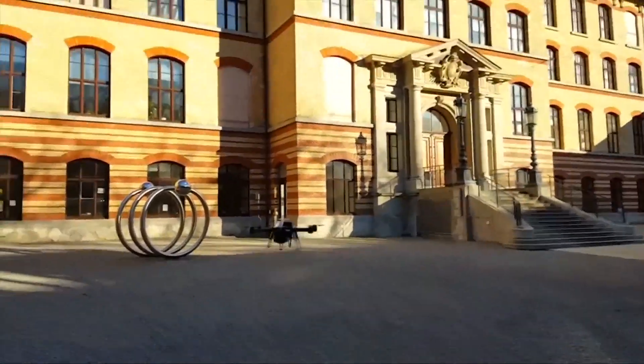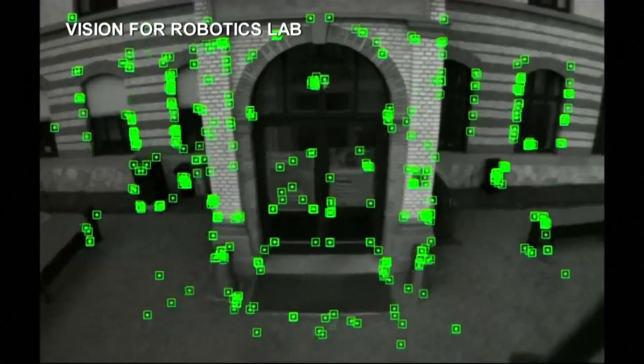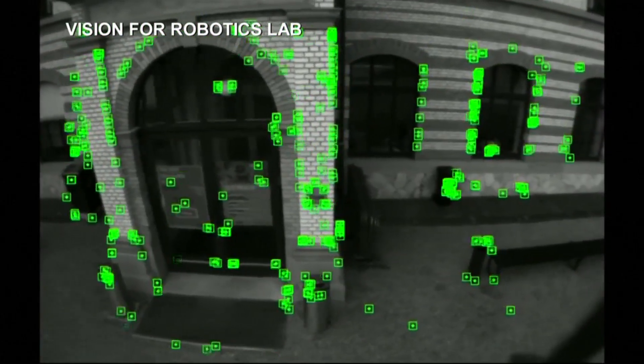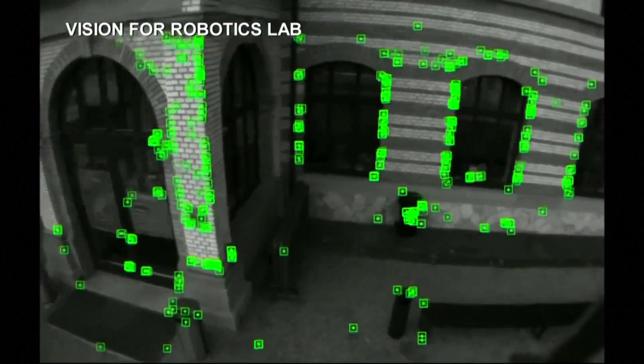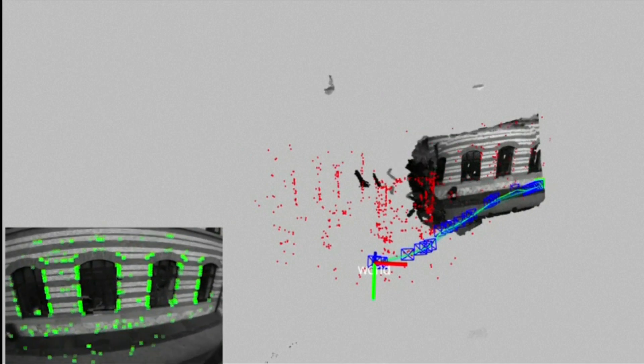We start off with zero knowledge about where the drone is. The pilot clicks a button such that the drone can take off, and as soon as the autonomous mode is on, the drone starts perceiving its environment. It starts building a map of these visual landmarks on the go, and judging how these landmarks move from one image to the next, the drone is really reasoning about its motion — essentially the motion of the camera.